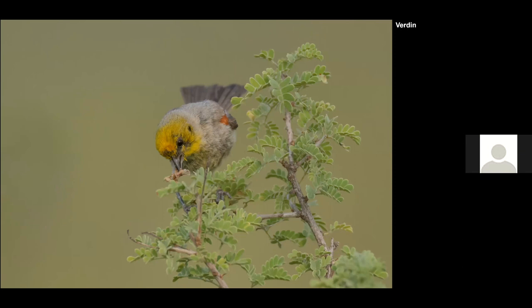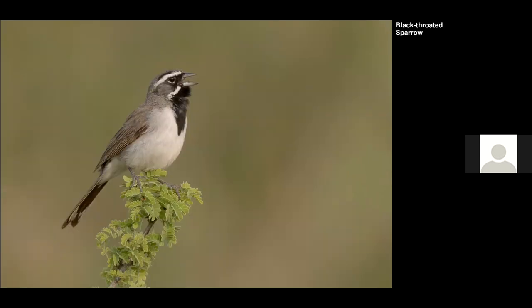A little further up, we find some of the same species from the spring. But you can see the Verdin's plumage is not quite optimum — it's very late in the season. It's getting a bug or something from the bush. The Black-throated Sparrow is also here — I love their song and find them sharp-looking with that black bib.